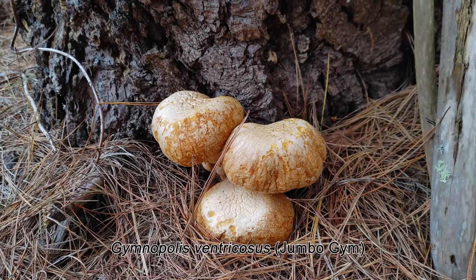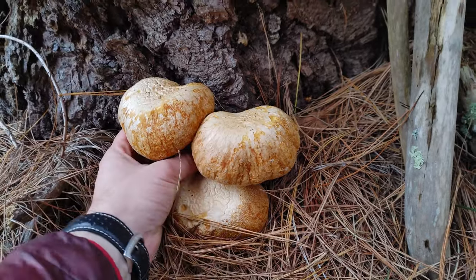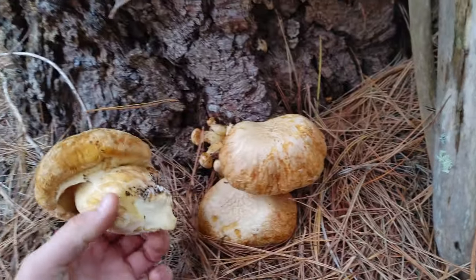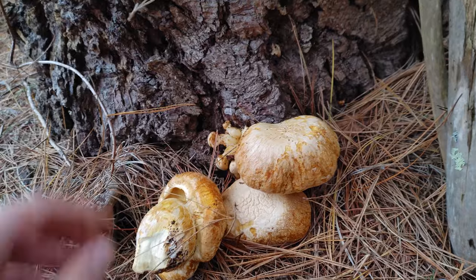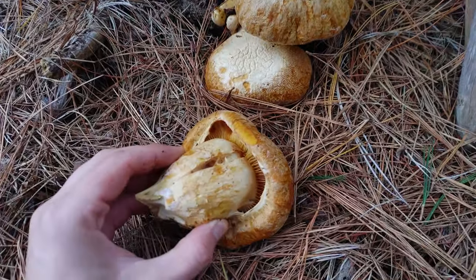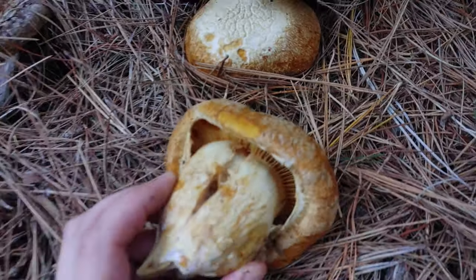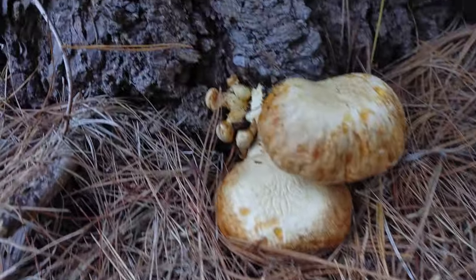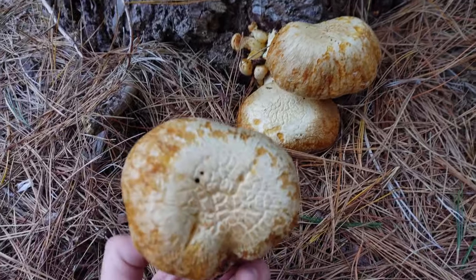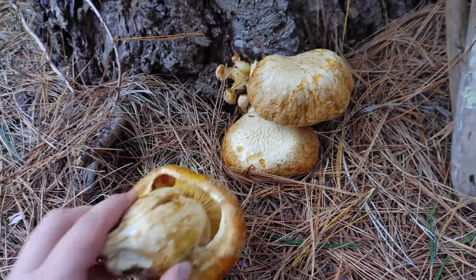It has very firm flesh — it's a fairly tough mushroom. It has a little bit of a smell, slightly lemony at least on this particular one. The taste of the flesh is bitter, although it takes a few seconds to really detect the bitterness. This species usually grows on stumps and logs. Jumbo Jims are not edible, but there are many different species of Gymnopilus, including a few that are psychoactive and contain psilocybin.